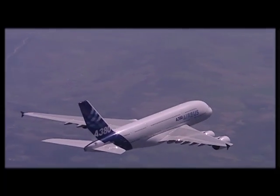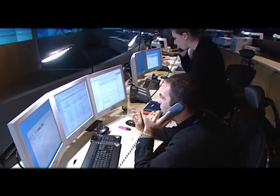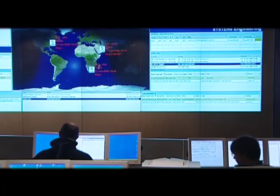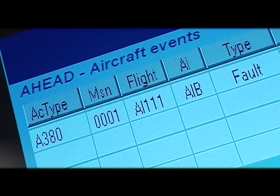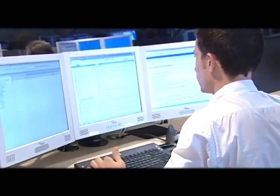Thanks to AirMan, the special Airbus real-time health monitoring and troubleshooting software, the fault message is automatically sent in real-time to both the airline's maintenance control centre and to AirTac, without any pilot intervention. AirTac immediately handles the issue, even before being contacted by the airline's maintenance control centre.